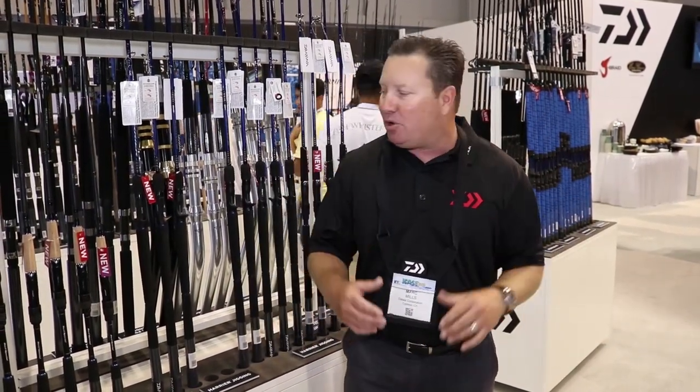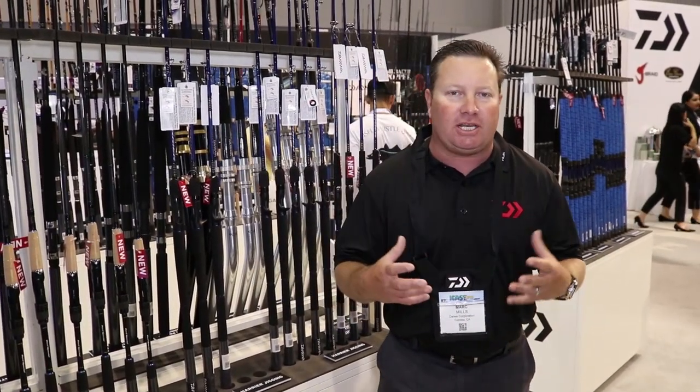When we're talking jigging, we're talking Tackle Direct. We're here at Daiwa, still in the booth. We actually went to the Northeast, started seeing what they're using, some of the slow jigging techniques.